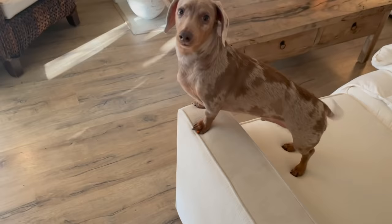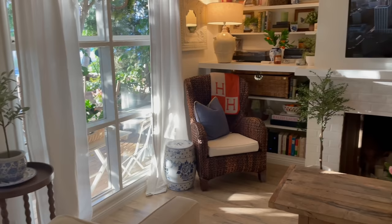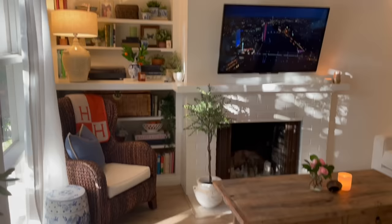Frank is always here to greet everyone, but this is what the living room looks like. I feel like we've really made this place super cozy. And this is like the prettiest time of day in here when this light's coming through — I think it's like five o'clock.